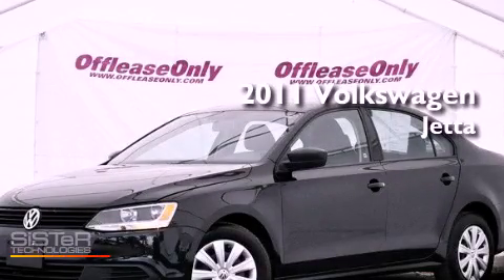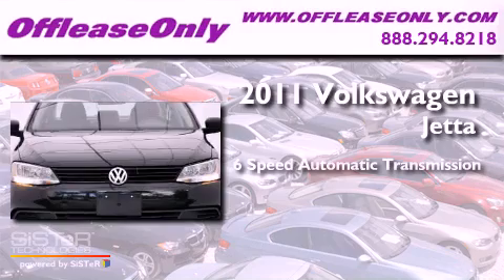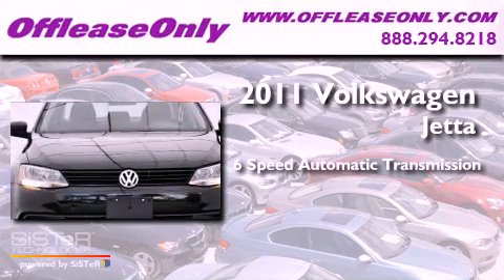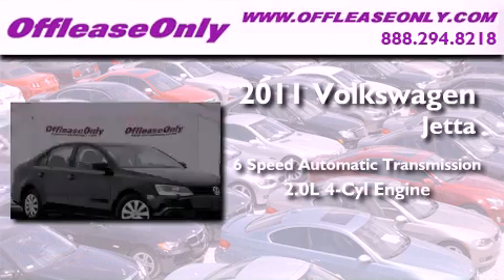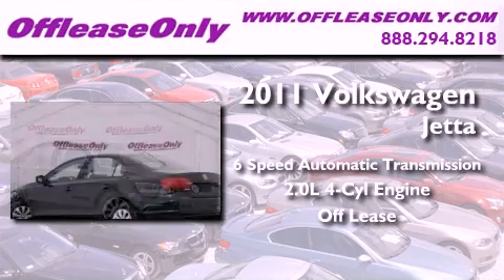This is a 2011 Volkswagen Jetta. This vehicle has seating for five adults and an inline four-cylinder engine. Plus, having just come off lease, this automobile is in like-new condition.